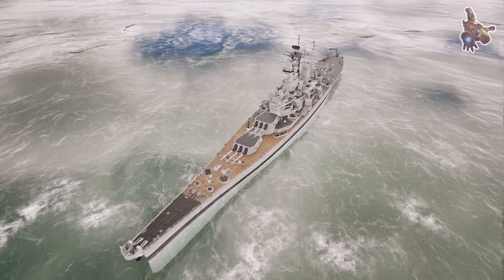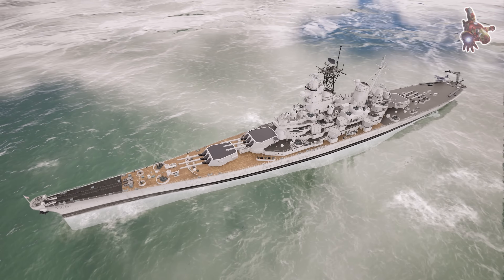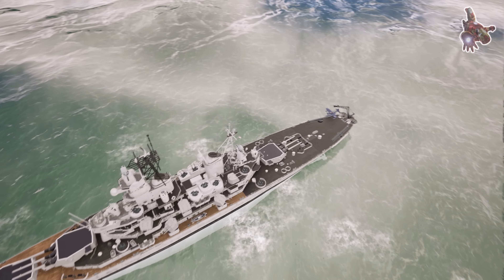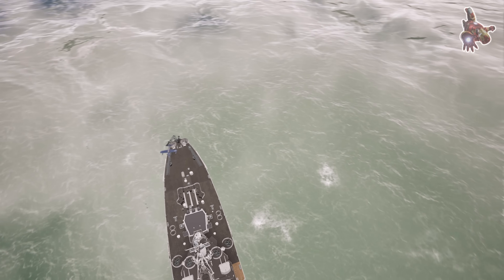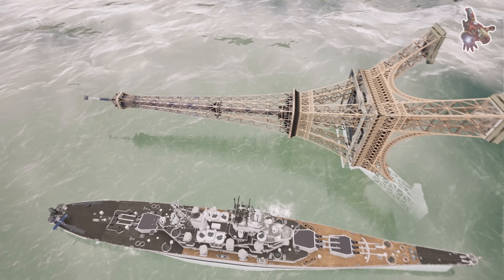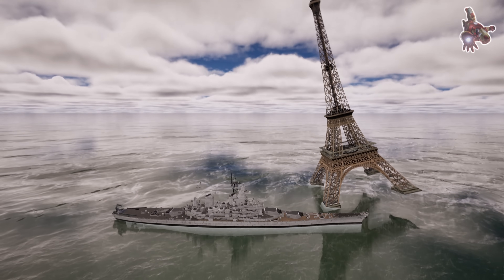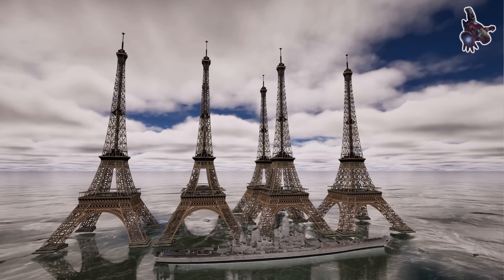The USS Missouri, an Iowa-class battleship, was a pinnacle of WWII naval engineering, combining speed, firepower, and heavy armor. It stretches 887.2 feet in length, making it one of the largest battleships ever constructed — nearly matching the length of the Eiffel Tower laid on its side. Fully loaded, the battleship displaces an incredible 58,000 tons of water, equivalent to about six Eiffel Towers in weight, highlighting the sheer mass of this floating fortress.